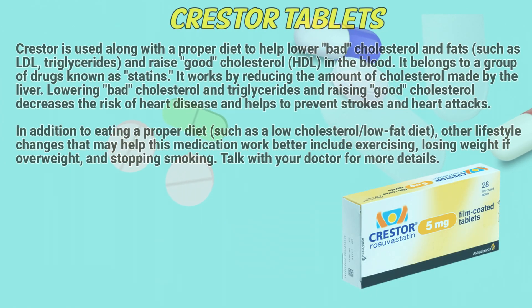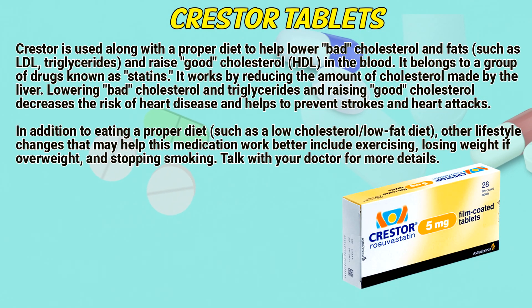Crestor is used along with a proper diet to help lower bad cholesterol and fats, such as LDL, triglycerides, and raise good cholesterol, HDL, in the blood. It belongs to a group of drugs known as statins. It works by reducing the amount of cholesterol made by the liver.